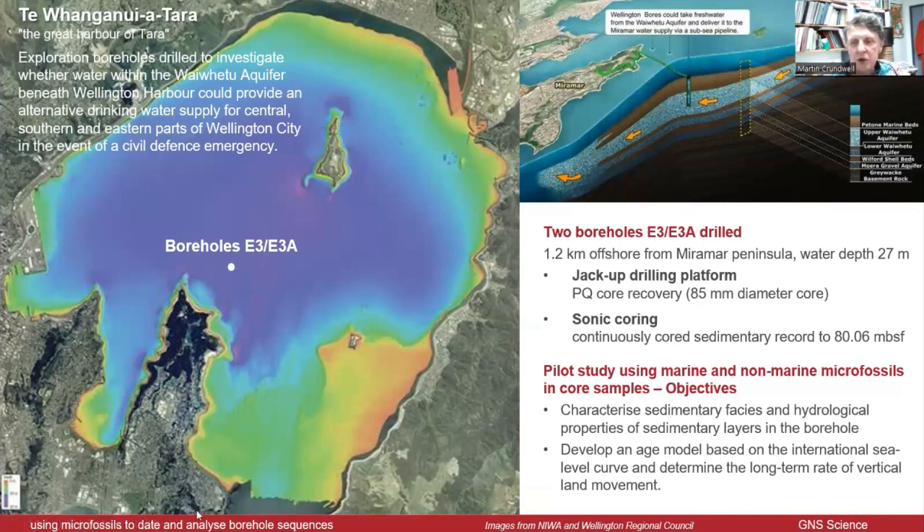We were fortunate that this borehole was continuously cored — 80 metres of sediment — and it was deposited here at GNS, so I was able to get my hands on it and do some work. The main purpose of examining the core was to look at what was in it, try to define the sedimentary facies, and try to develop an age model using the international sea level curve.